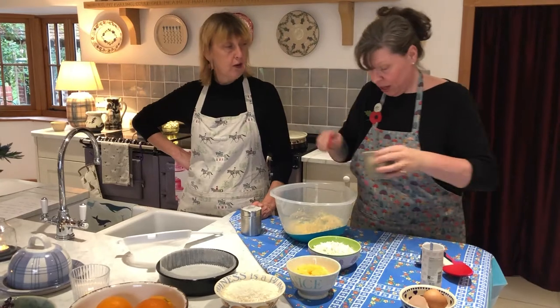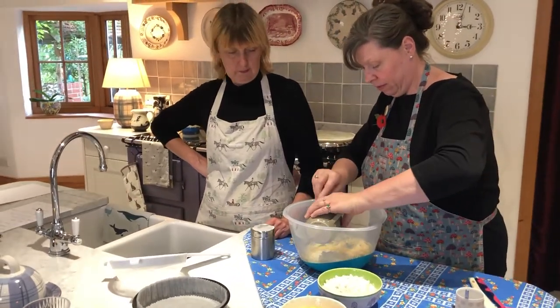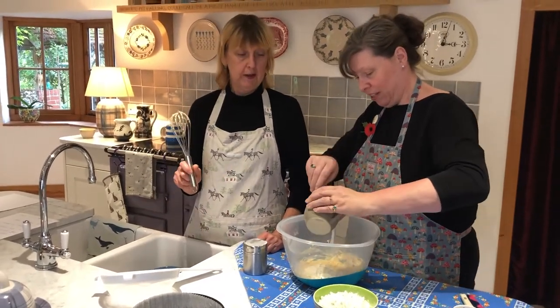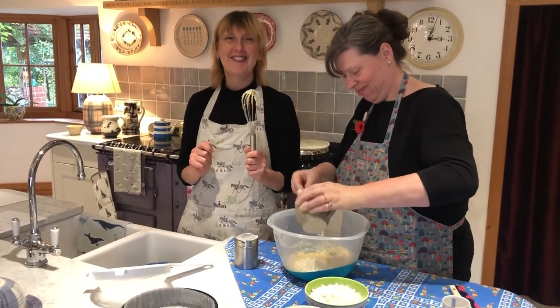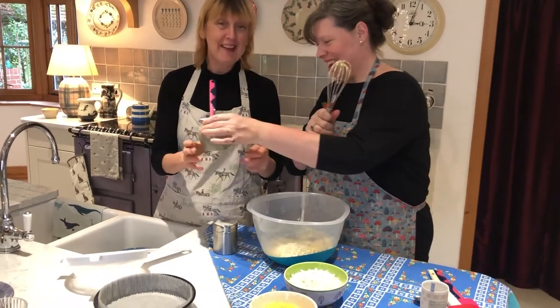Then we put the sour cream in, and then it says beat gently — so you want the whisk again. Yes please, glamorous assistant! I have many uses, one of them is passing things. So here we go — passing the whisk to Polly who's making the cake.